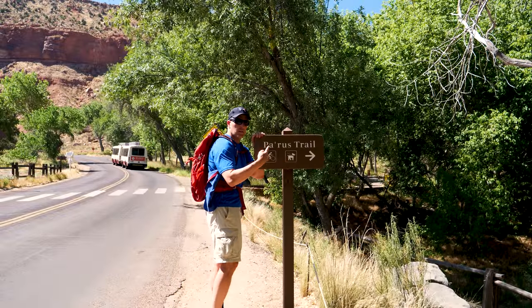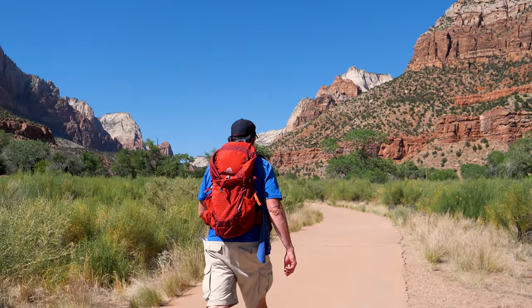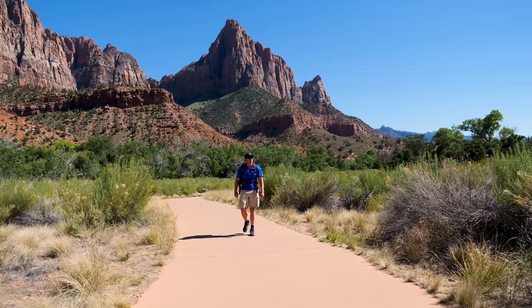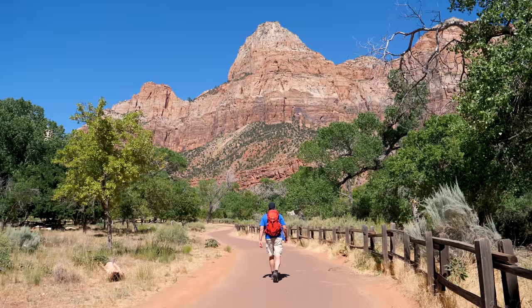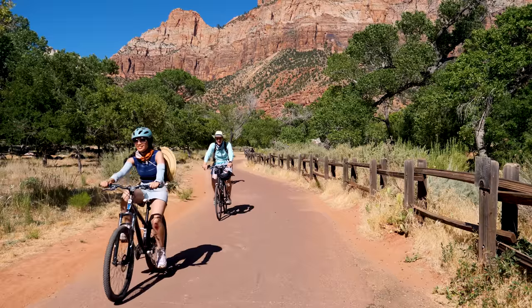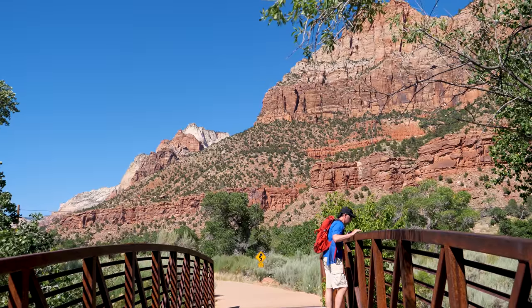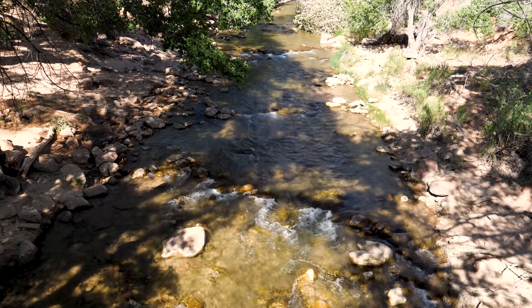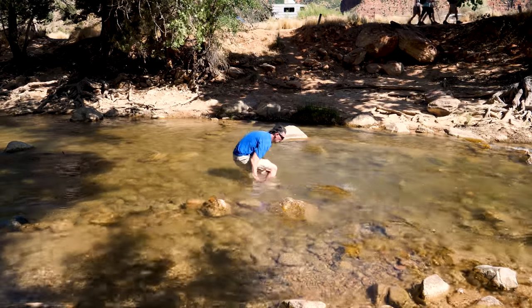The Pa'rus Trail runs from the Visitor Center to Canyon Junction. It's 3.5 miles round trip and often takes about two hours to complete. It's rated as easy due to its minimal elevation change and paved surface, which is ideal for small children, wheelchairs, and those who simply desire a leisurely stroll. This is also the only trail in Zion that allows dogs on a leash and bicycle traffic. The trail runs parallel to the Virgin River and gets its name from the Paiute word meaning bubbling water. There are several access points to the Virgin River that make for a refreshing dip on a hot summer day.